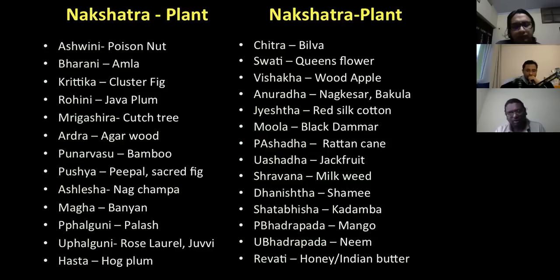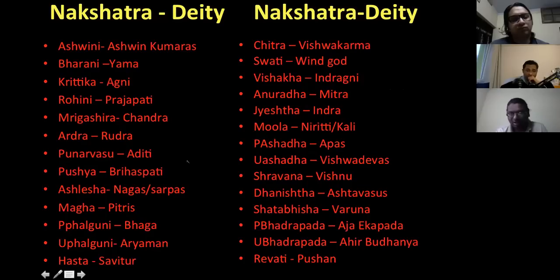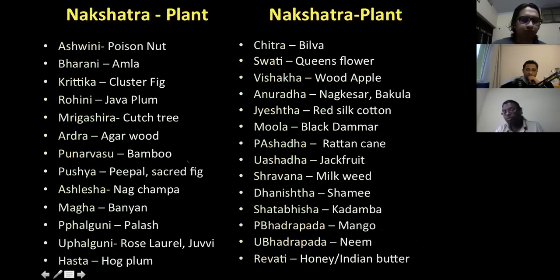Each plant is associated with some nakshatra. Uttarashada is associated with jackfruit. Pushya is known as the Peepal tree. If you see Pushya's deity — it is Brihaspati, which is Jupiter. Jupiter's role is teaching wisdom. Do you know who is strongly associated with the Peepal tree in history?